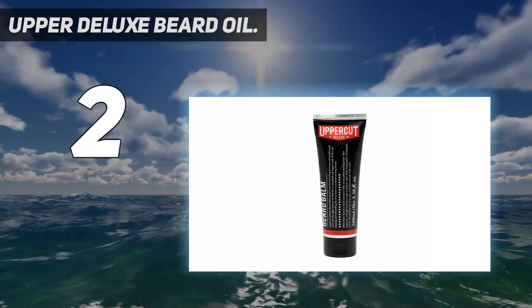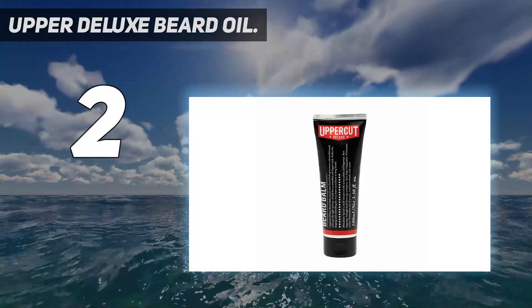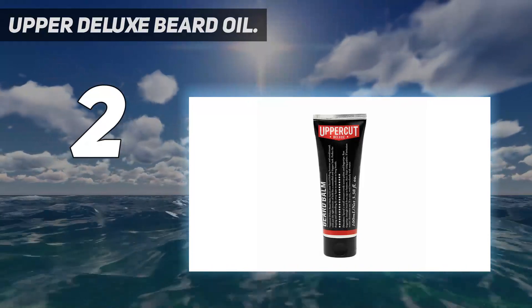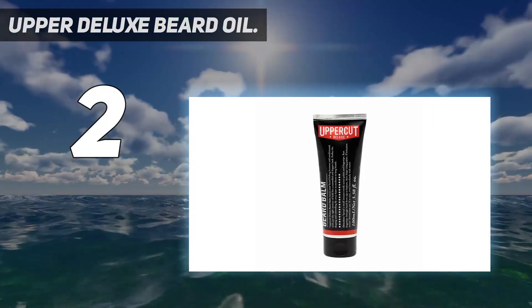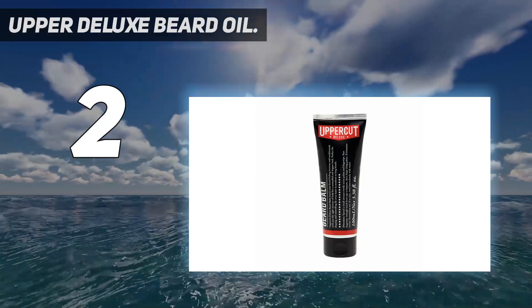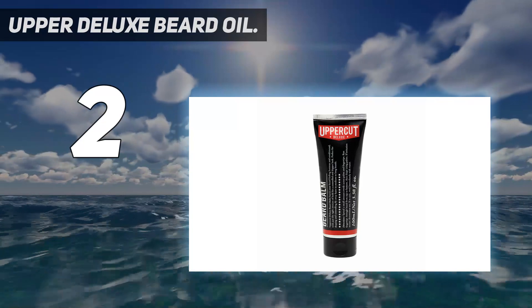Uppercut Deluxe Beard Balm will keep your beard shaped and controlled, reducing those annoying flyaways. It's great for all bearded guys, ideal for medium and long beards. Keeping an epic beard in shape is no easy task, and this beard balm makes that possible.